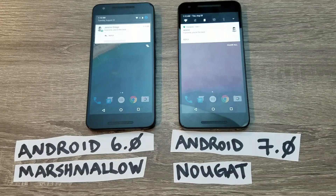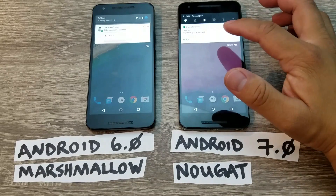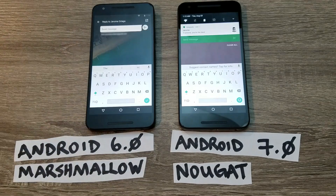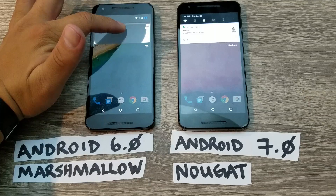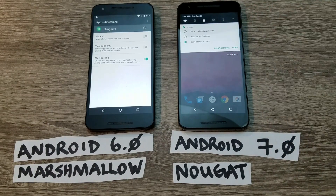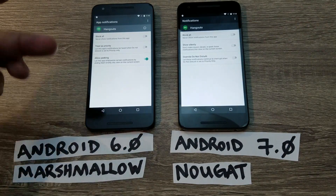Another difference in Android 7.0 Nougat is the way you receive and reply to notifications. On Nougat, you can reply to a message directly from the notification without opening the app. On Marshmallow, hitting reply opens a separate window. Also, when you long-press a notification on Marshmallow you get app info, but on Nougat you get notification settings right away, with the option to dig into more settings if needed.